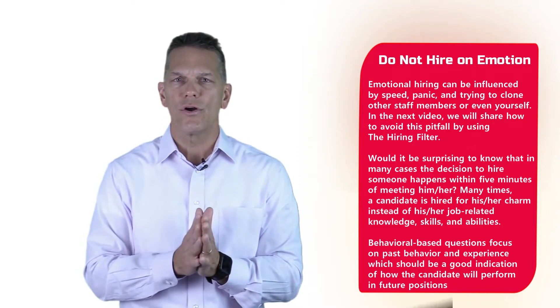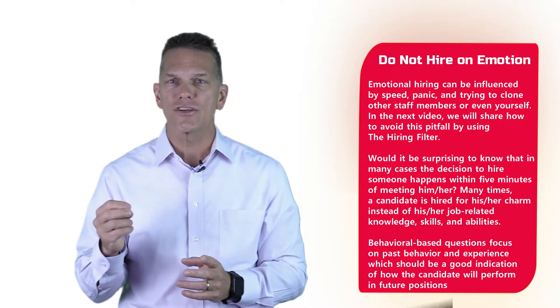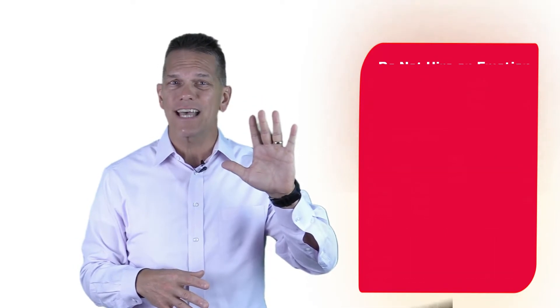Would it be surprising to know that in many cases the decision to hire someone happens within the first five minutes of meeting them? Many times a candidate is hired for their charm instead of job-related knowledge, skills, or abilities. What we do to change that is behavior-based questions — we focus on past behavior and experience, which should be a good indication of how the candidate will perform in the future.